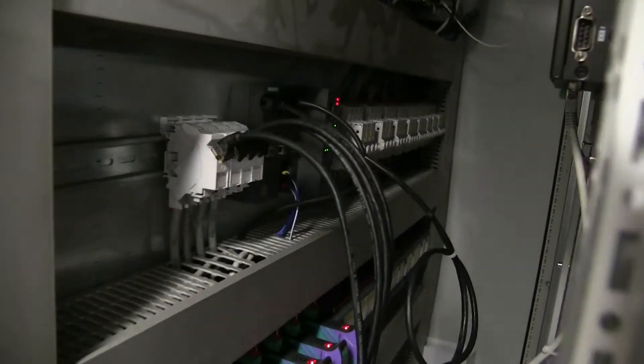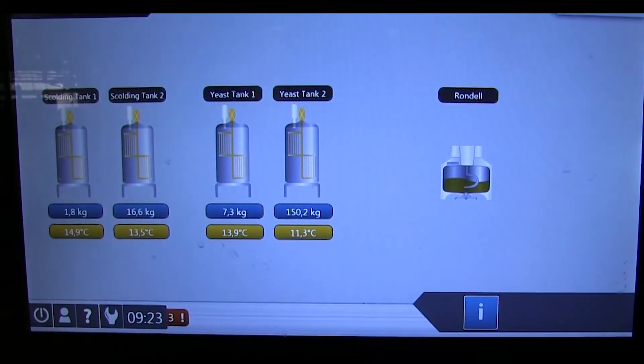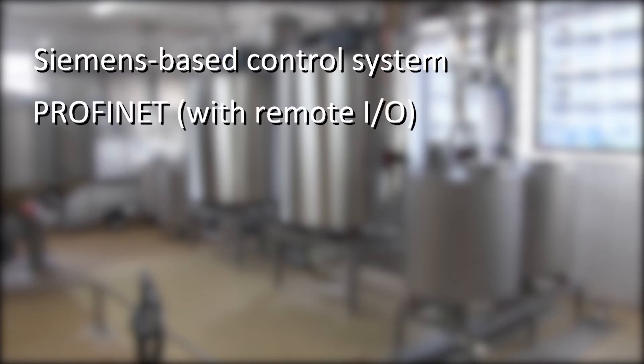Inside the cabinet, we find the Siemens S7-1200 that controls the machine, and also the HMI screen where operators can control and manage the baking machine. Since it is a Siemens-based control system, the communication is handled using Profinet. Bluetooth is the preferred choice for point-to-point I/O communication via Profinet, so that was also what Softeck used.